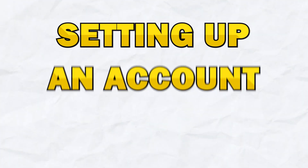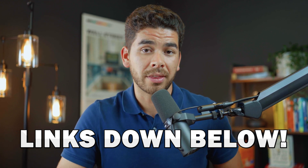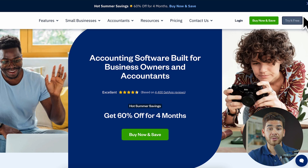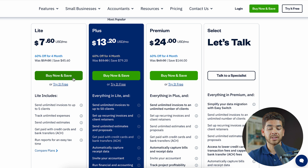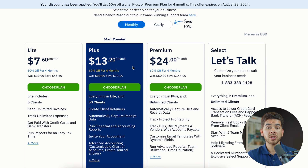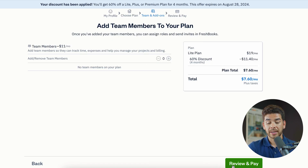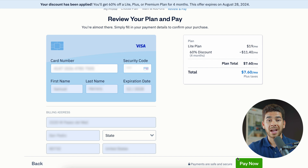Before we tell you which platform is better, we're going to set up an account with both FreshBooks and Wave so you can see the signup process — we'll leave both links in the description below. Starting with FreshBooks: click the link and you'll see the 60% off deal for the first four months. Click "Buy Now and Save" or try it free in the top right corner. Choose from the Lite, Plus, or Premium plans — let's go with the Lite at $7.60 per month. Enter your email and password, click "Get Started," then choose monthly or save 10% with a yearly subscription. Next, you can add or remove team members, then click "Review and Pay," enter your credit card information and billing address, click "Pay Now," and your account is set up.